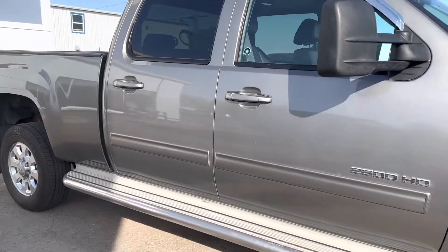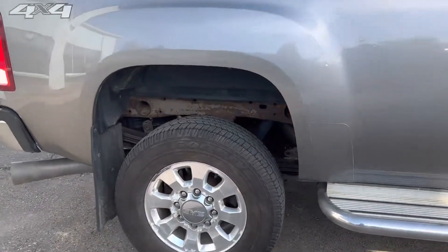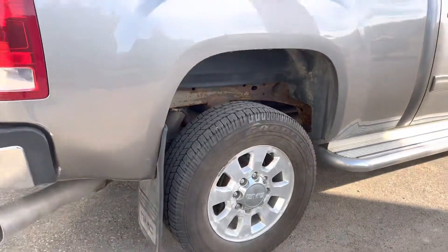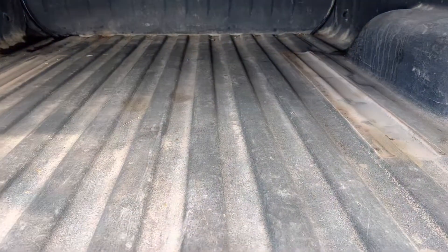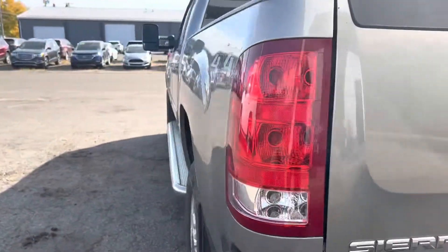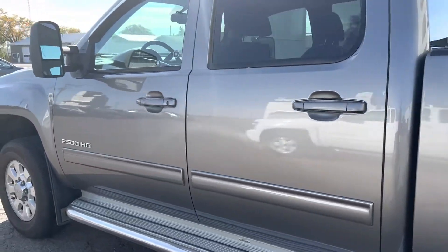Looks like it's in excellent shape here. Just making our way down to show you the tires — they look to be pretty good still. Coming around on the other side, we've got the nice box cover on there and full spray-in liner. However, it does look like he took the rails out of here, so you would just have to put those back in. Body's in excellent condition, looks really good.